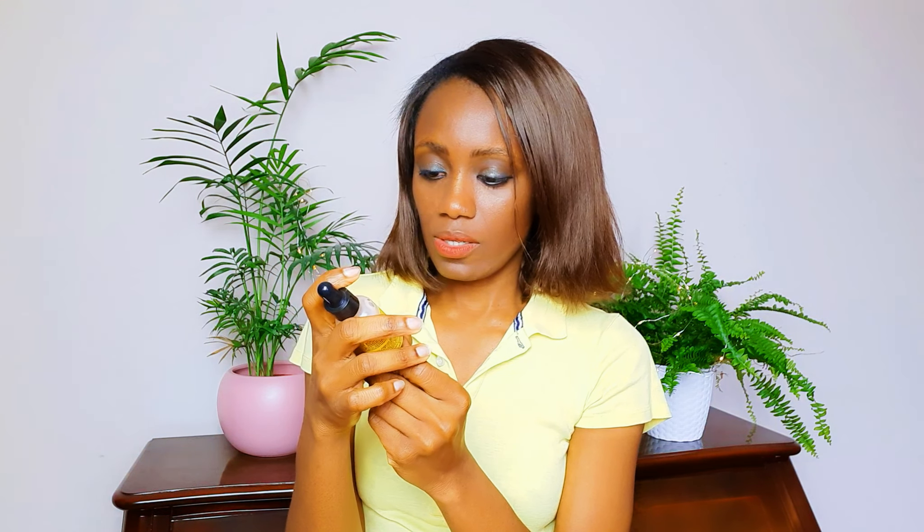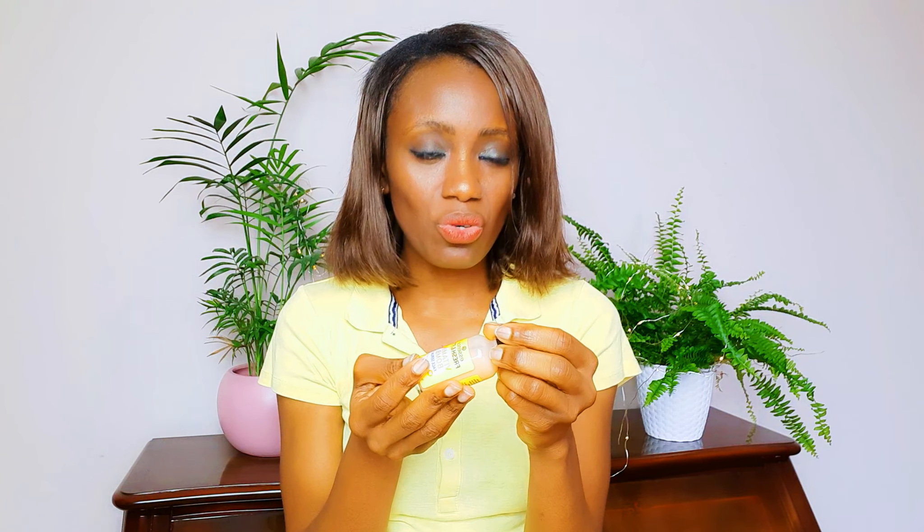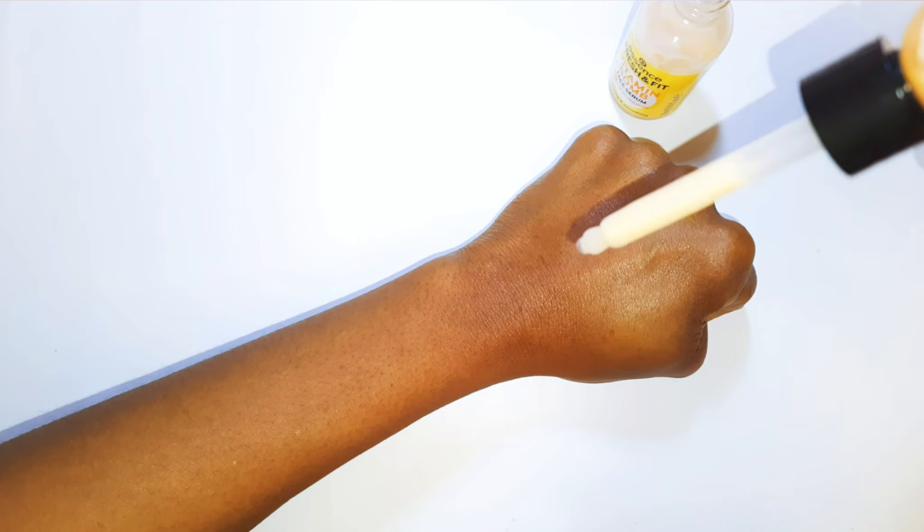I got it for about seven euros. This is one of the most affordable skincare products you can get — Essence is super affordable. It's 30ml, which is like one ounce for those of you in the United States. One ounce is okay for the face; you don't need so much because these are natural products.